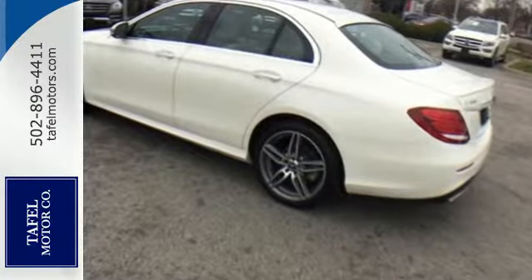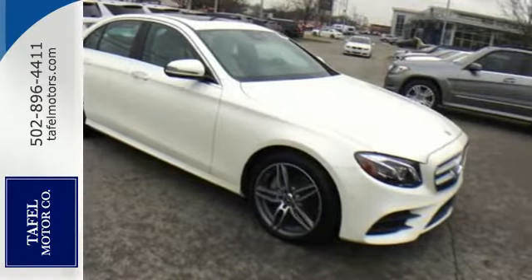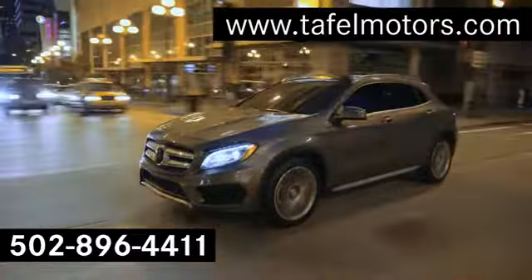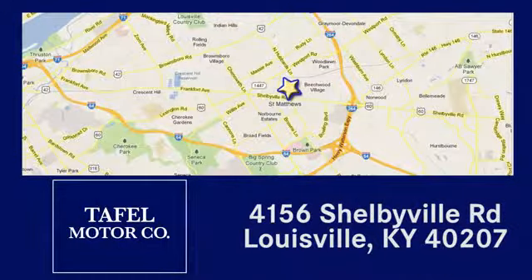Wherever the mood takes you, get there in style. Test drive this E-Class today. Visit us online at TafelMotors.com, call or stop in at 4156 Shelbyville Road in Louisville. A memorable experience awaits.